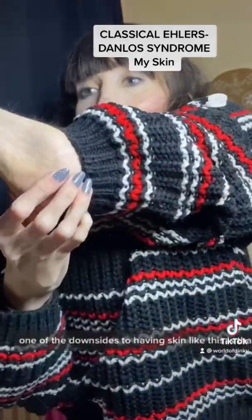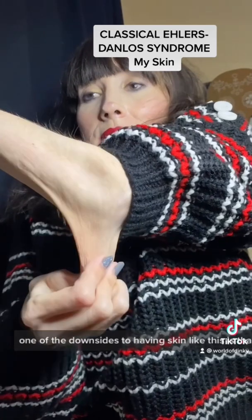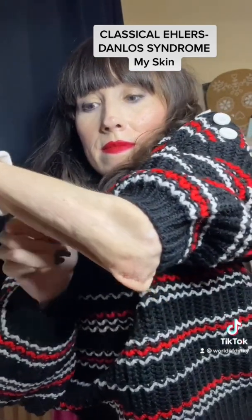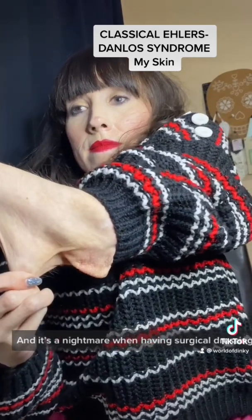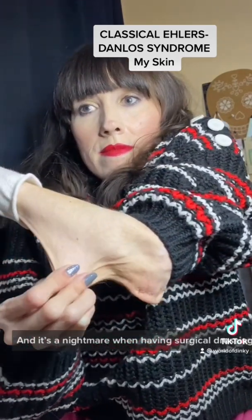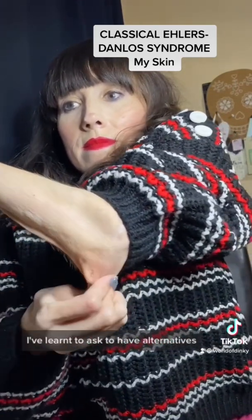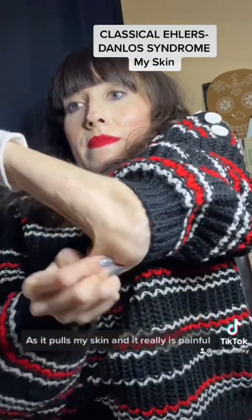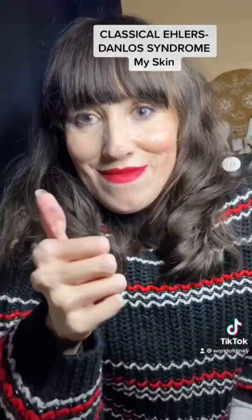One of the downsides to having skin like this is that it bleeds profusely and it tears really easily, and it's a nightmare when having surgical dressings or plasters applied to my skin. I've learned to ask for alternatives as it pulls my skin and it really is painful.